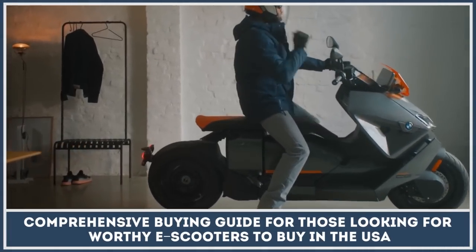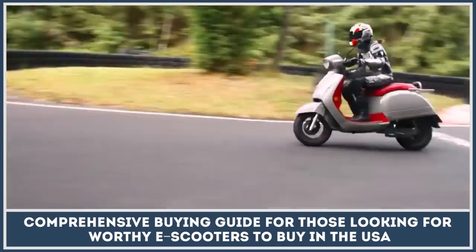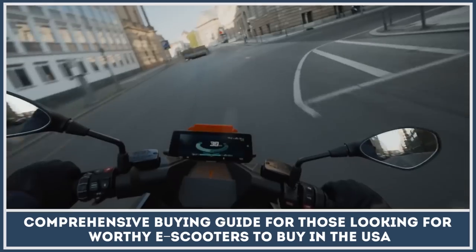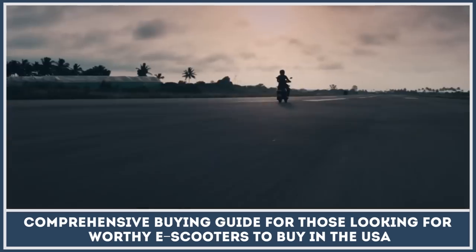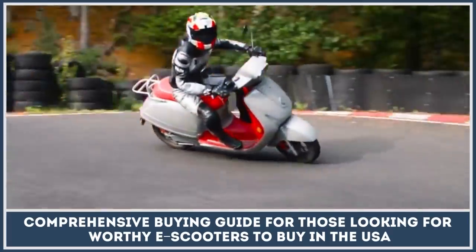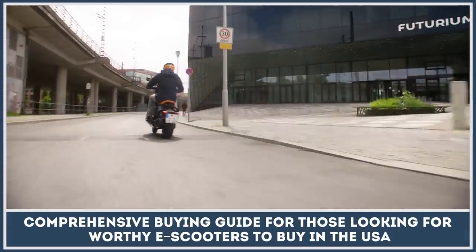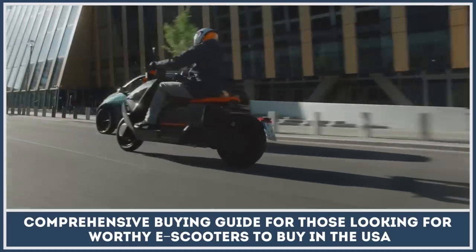By popular demand of our viewers, we base this episode solely on electric scooters that are sold in the US. No longer will Americans have to envy European and Asian buyers when it comes to affordable and efficient personal mobility vehicles. So, to everyone demanding a comprehensive buying guide into the worthy e-scooters to buy in the USA, we present this detailed top 10 list. Let's get technical!